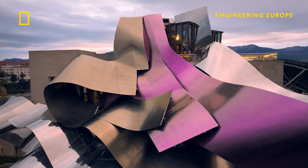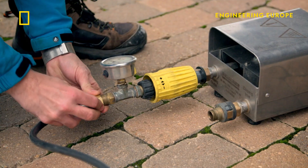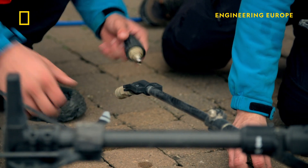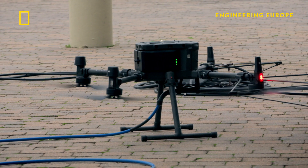Scaffolding and ladders risk damaging the titanium ribbons, so a company has developed an ingenious engineering solution: a drone equipped with a high-pressure water jet. That's our main drone unit — it's the most powerful drone which is able to be used legally in urban areas.